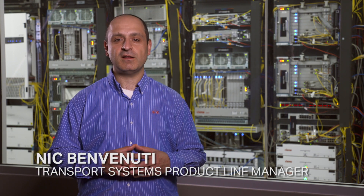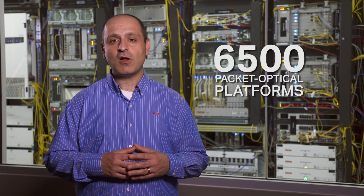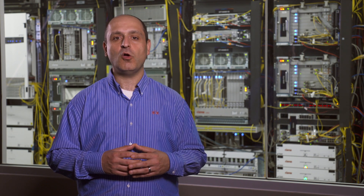Hello, I'm Nick Benvenuti, Product Line Manager for Transport Systems here at Siena, talking to you from our R&D labs in Ottawa, Canada. Today I'll be providing an overview of the popular 6500 converged packet optical platform seen here behind me in the lab, which underpins more than 500 customer networks across the globe.